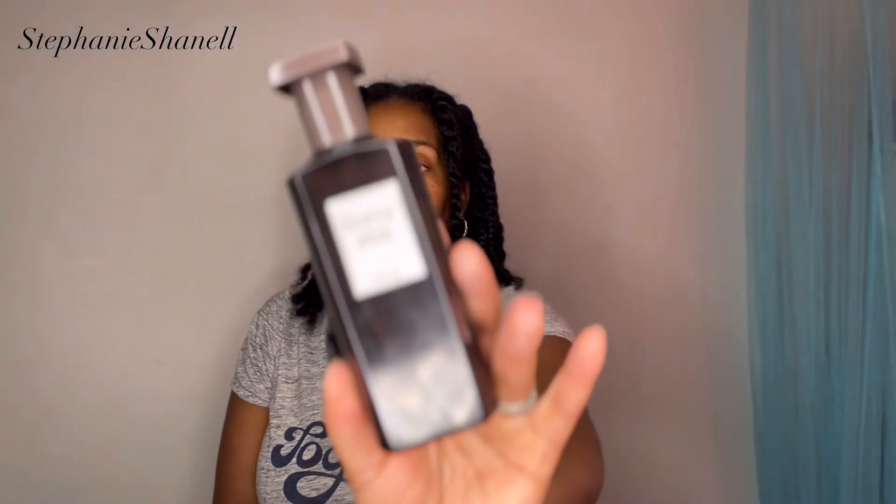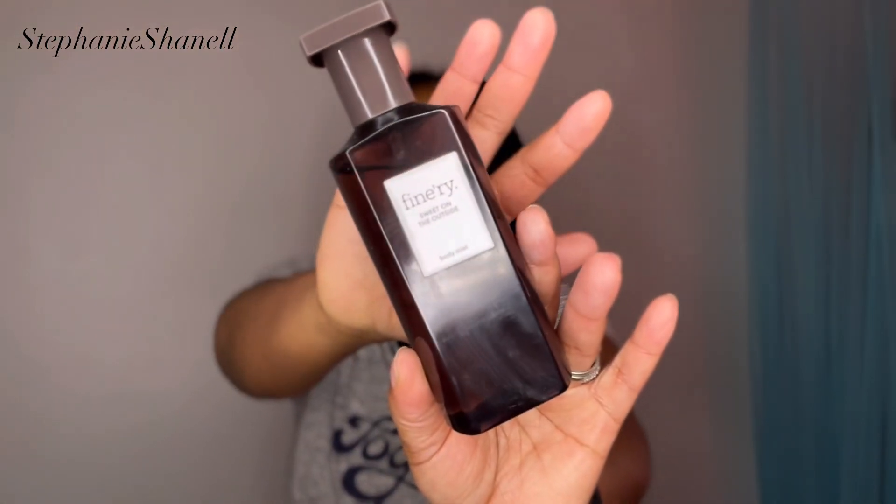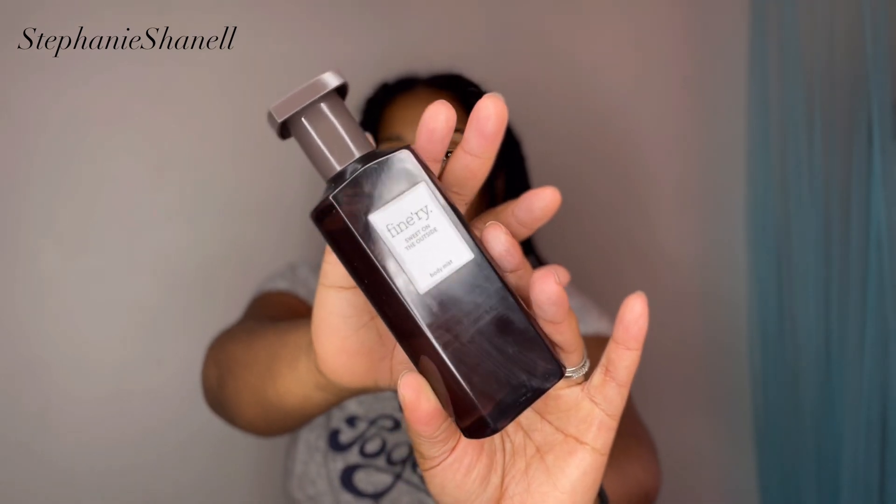The very first thing I picked up was this Sweet on the Outside from Finery, and this is the body mist. I love this body mist — it smells very similar to Eilish by Billie Eilish. I needed to re-up and I was being cheap, and I didn't want to order and then wait for it because I wanted to use it that same day. So I went to Target, they had one left, and I went ahead and purchased this.